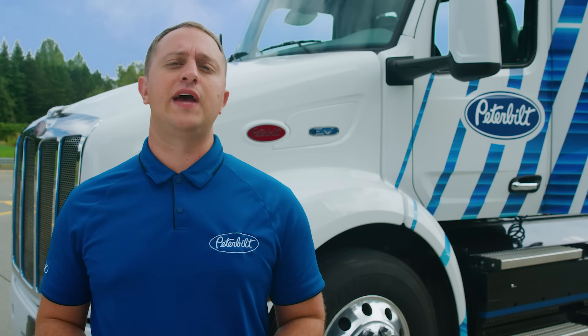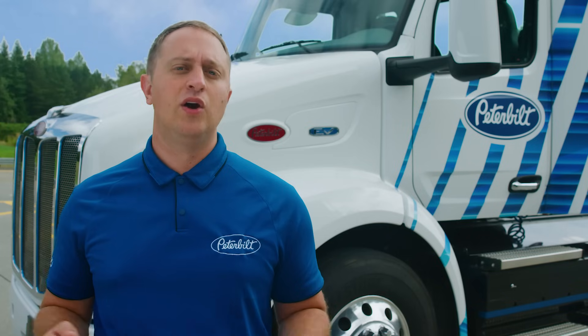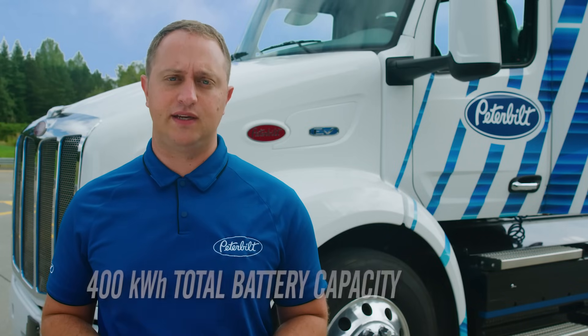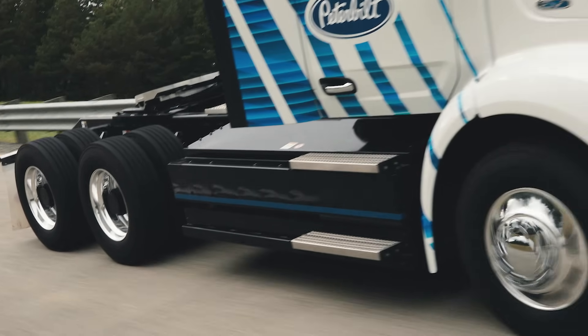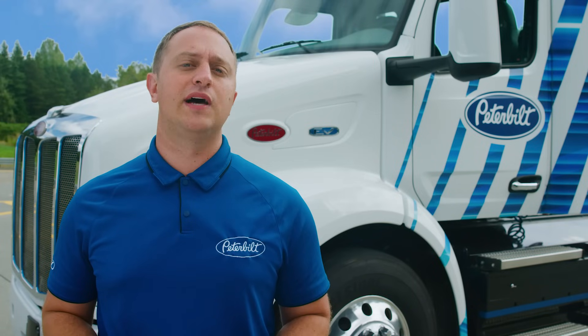The core of any electric vehicle is the battery system. Inside the 579EB's battery setup, we have over 400 kilowatt hours of total battery capacity. The energy storage system is more than just a bank of batteries — they utilize heating and cooling to maintain an optimum temperature to carefully manage usage and charging. This means these trucks can work in a variety of conditions and that battery life is preserved as much as possible.